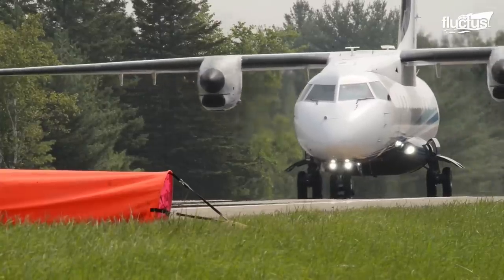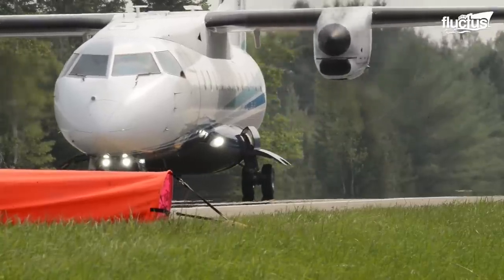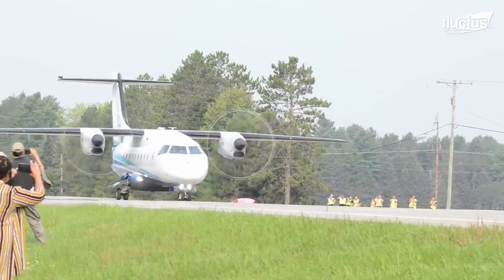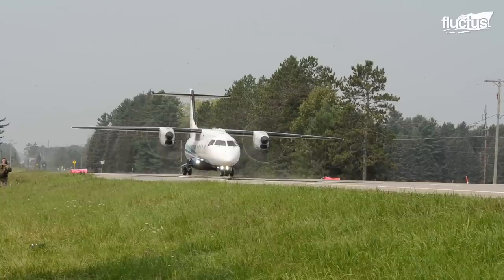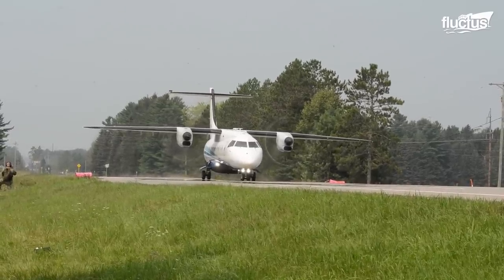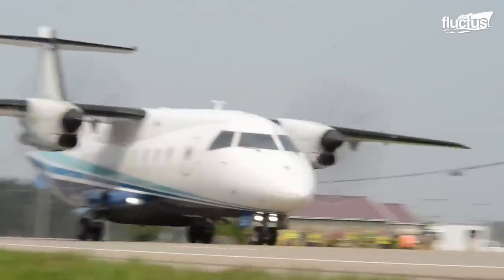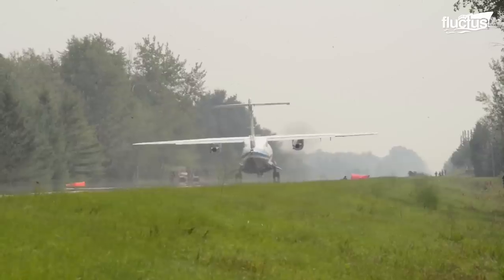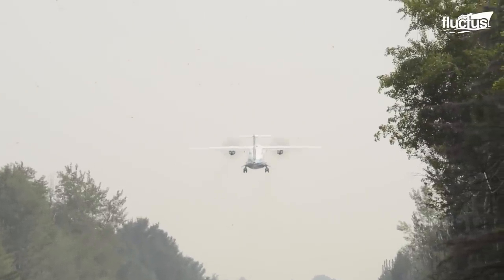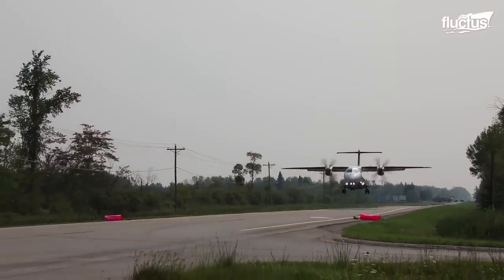Later, the crews also conducted ICTs with a C-146A Wolfhound during Northern Agility 22-1, a historic exercise that prepares the United States Air Force's airmen to generate combat power anywhere, anytime, and execute missions in unpredictable ways. The C-146A also took off and landed on the Hawk-LZ temporary landing zone on the Michigan highways.